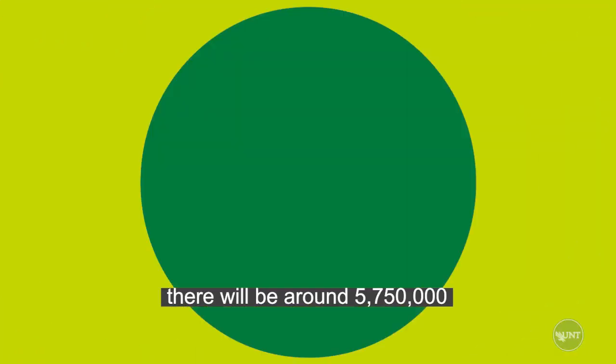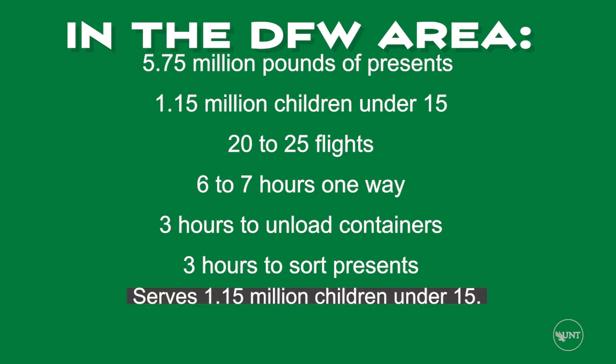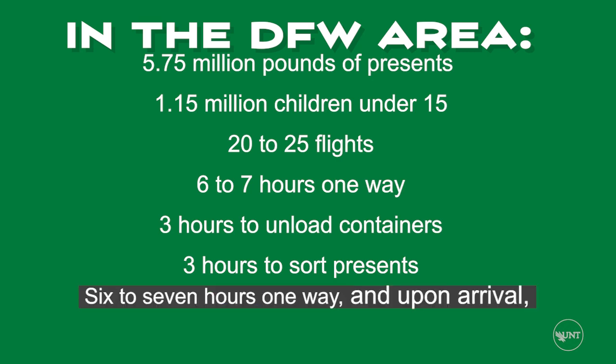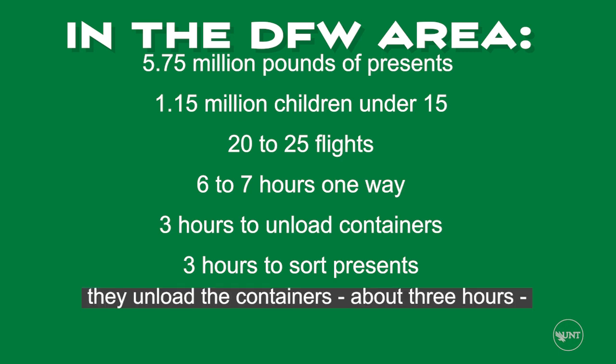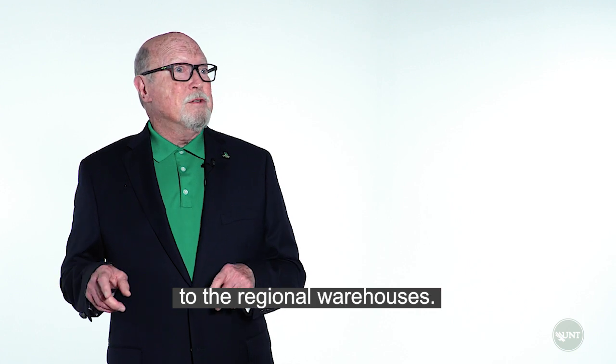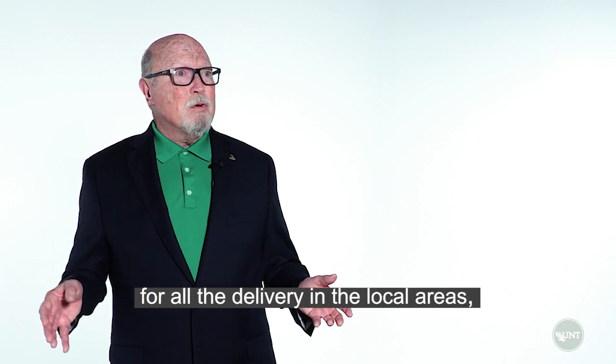Just for this area, there will be around 5,750,000 pounds of presents, serving 1.15 million children under 15, with 20 to 25 flights, each taking six to seven hours one way. Upon arrival, they unload the containers — about three hours — then sort the presents, about three hours, and route them to the regional warehouses.